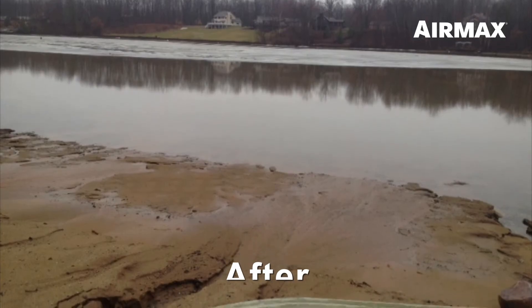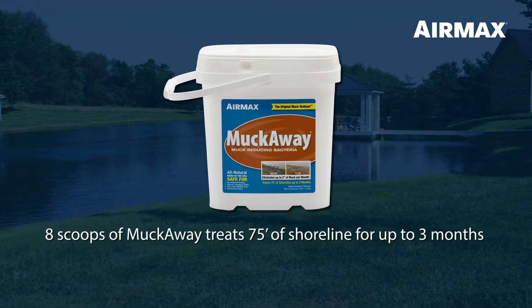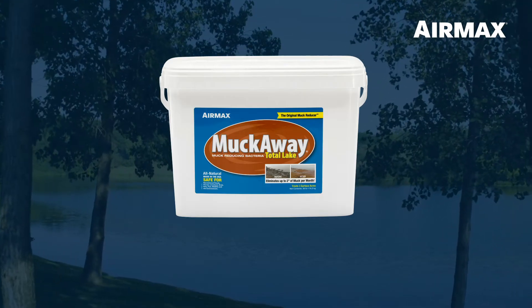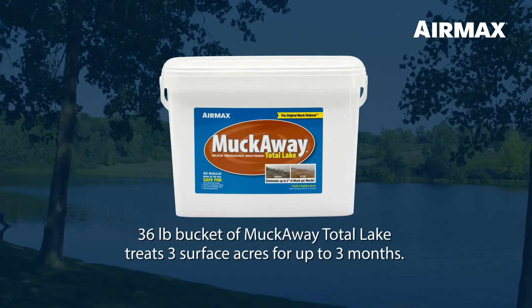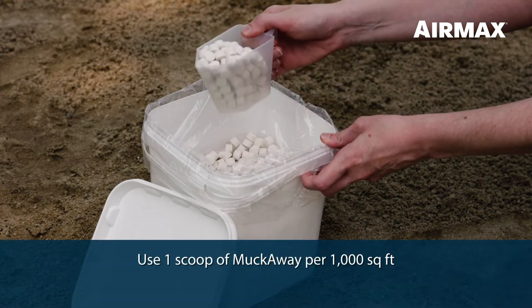One eight-scoop bucket of MuckAway will treat 75 feet of shoreline for up to three months. To treat an entire pond or lake, we recommend using MuckAway Total Lake — a 136-pound bucket of MuckAway Total Lake will treat three surface acres for up to three months.